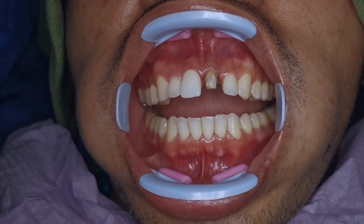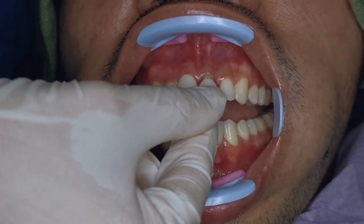I did the trial fitting first to check if he is satisfied with how it looks.